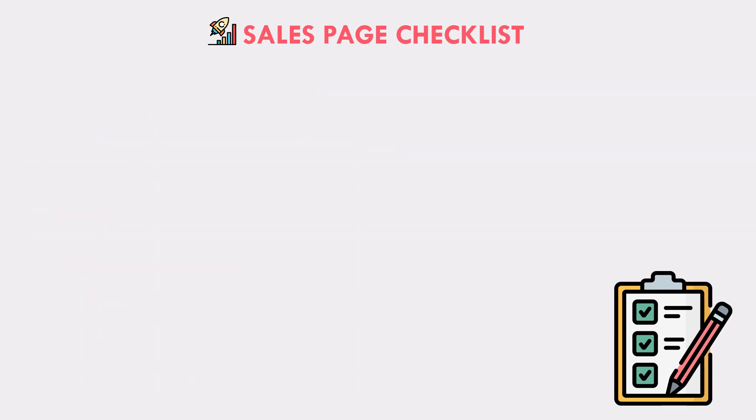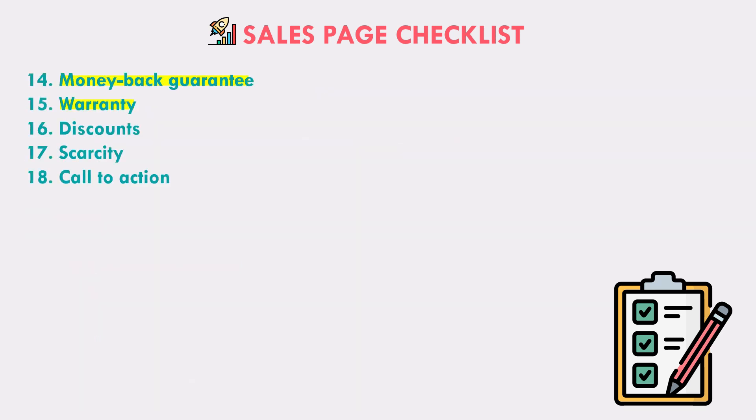If you have anything like a money-back guarantee or a warranty, list that because it builds trust. People see that if they don't like whatever you're selling, there's less risk — and that actually increases your sales conversion rate.